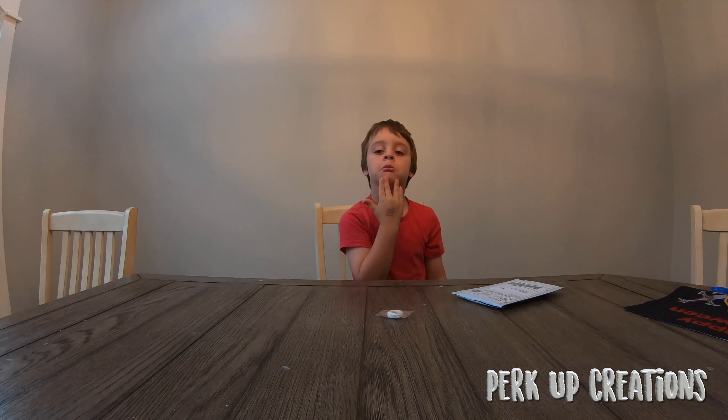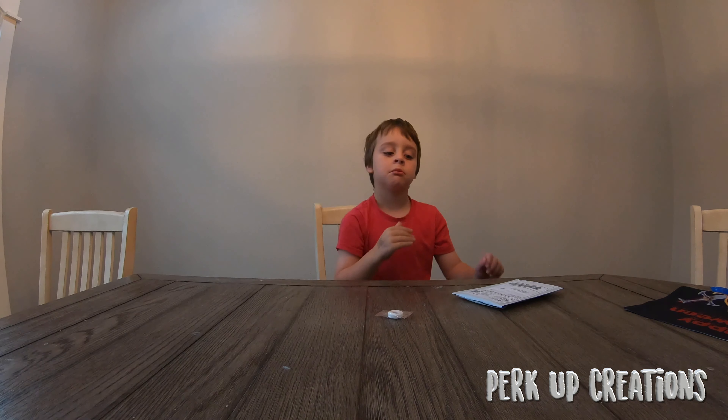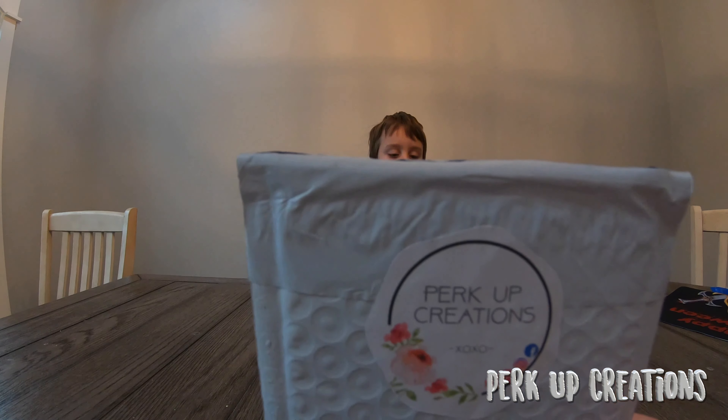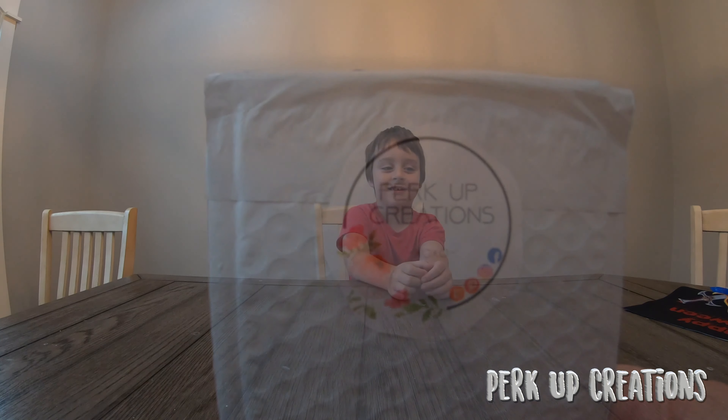Thank you, Andrea Perkins. Let me see the envelope — I think it had a little sticker on the back. Perk up creation. Thank you, Andrea.